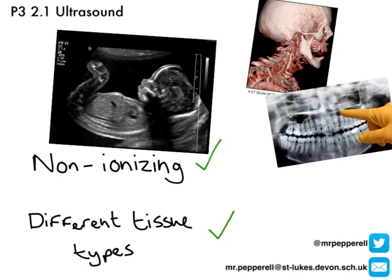Well, firstly, unlike X-rays, ultrasound is non-ionising and therefore it's not harmful. Non-ionising is one benefit of ultrasound, and this is particularly important when you are scanning things like developing babies. Also, unlike X-rays, the pulses are reflected at the boundaries between two different tissue types, so they can be used to scan things like organs, which X-rays can't. The fact that you can differentiate between tissue types with ultrasound is another benefit.